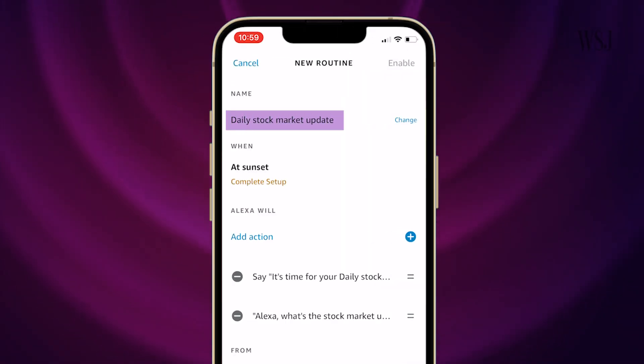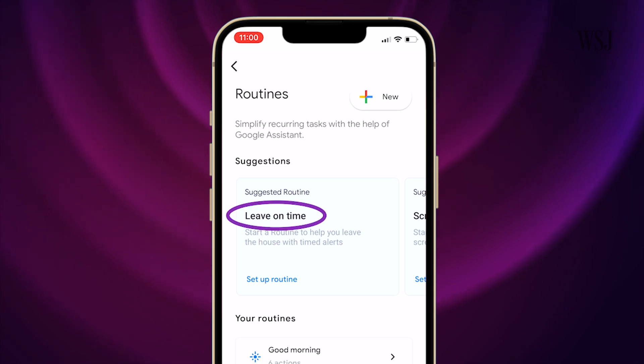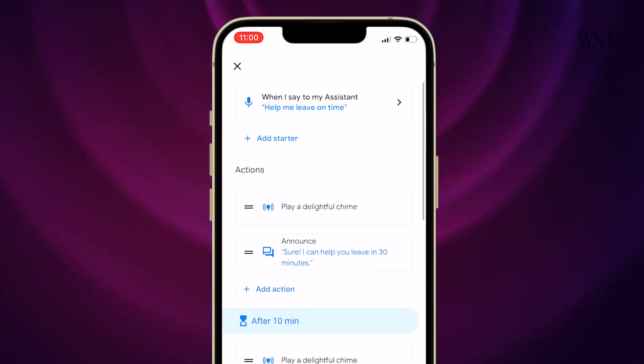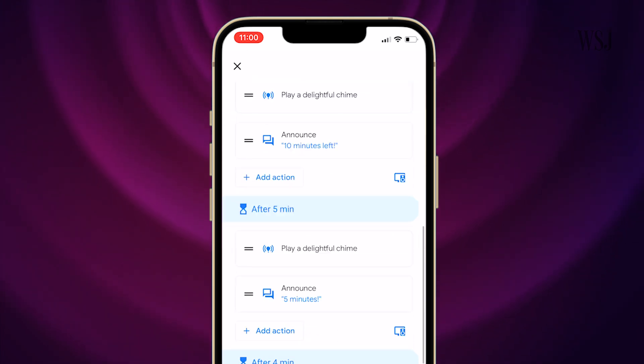Companies offer some preset routines. Alexa's stock market update fills you in on the market at sunset. Google's home app has a routine you can add to your morning regime — it can help you get out of the house on time by reminding you how much time you have left before you're running late.